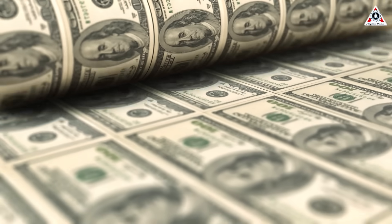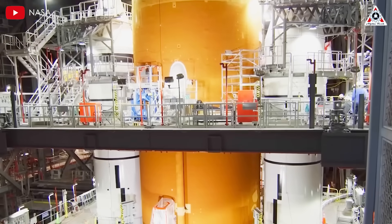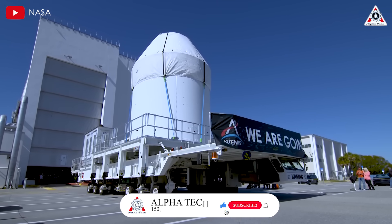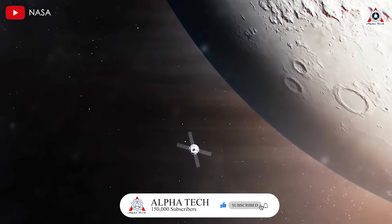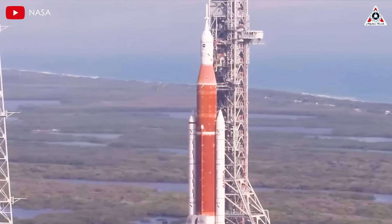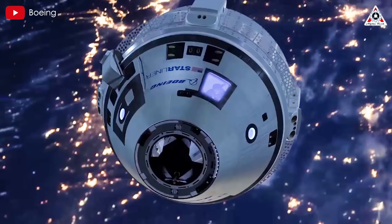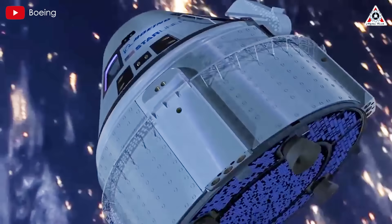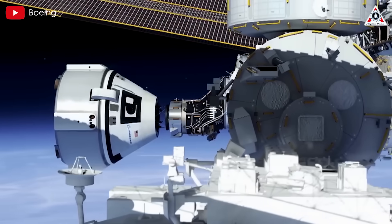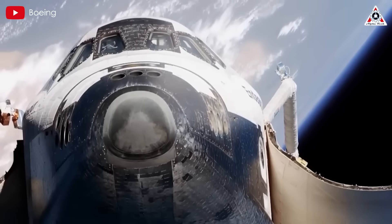Altogether, NASA is projected to spend $93 billion on the Artemis effort from FY 2012 through FY 2025. Inspector General Martin attributed the ever-rising costs to NASA's use of a cost-plus contracting structure for the SLS and Orion, which rewards traditional spacecraft developers like Boeing — prime contractor for SLS — regardless of the quality, cost, or timeliness of their production, providing no incentive to design reusable rockets.